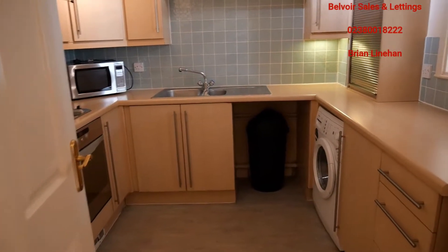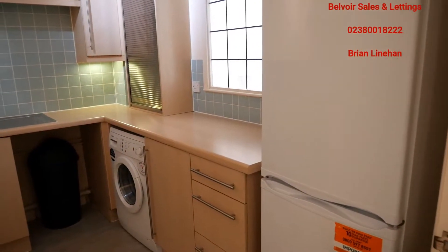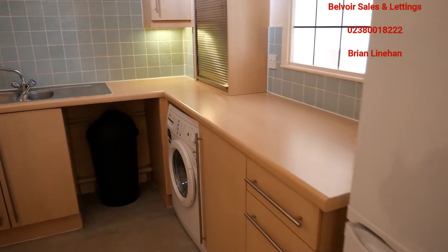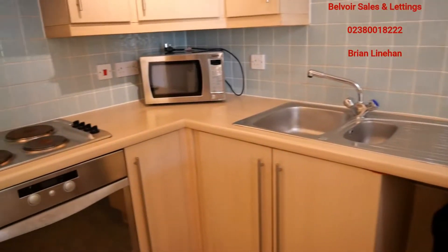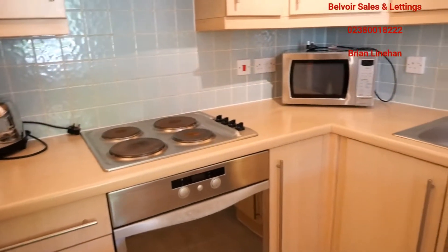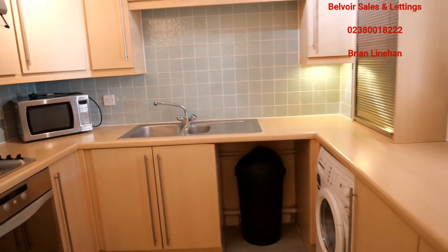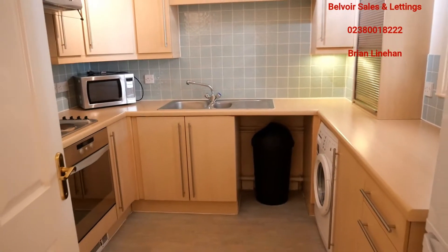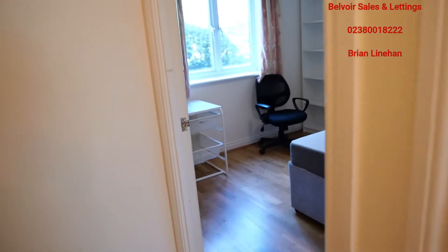It's a fully fitted kitchen. As you can see, for a two-bed flat there's a nice large fridge freezer, washing machine, double sink, microwave, and the like — all presented in good condition, so ideal for a couple or two sharers. The hot water tank is just to my right there; it's all electric heating in the property.